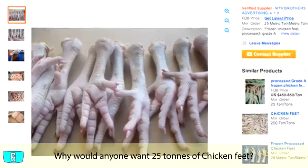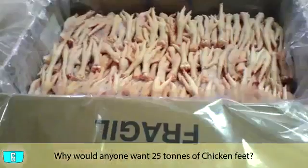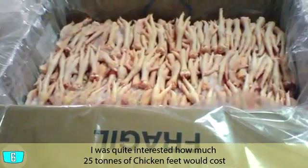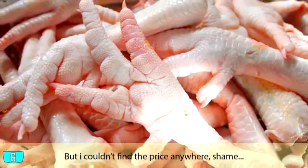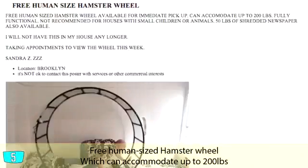25 metric tons of chicken feet. Why would anyone want 25 metric tons of chicken feet? I was quite interested to find out how much 25 tons of chicken feet would cost, but I couldn't find the price anywhere. Shame.